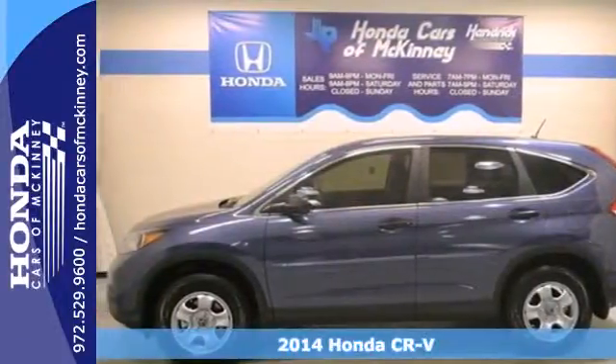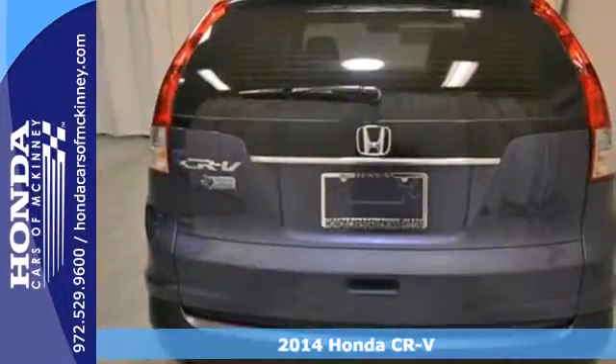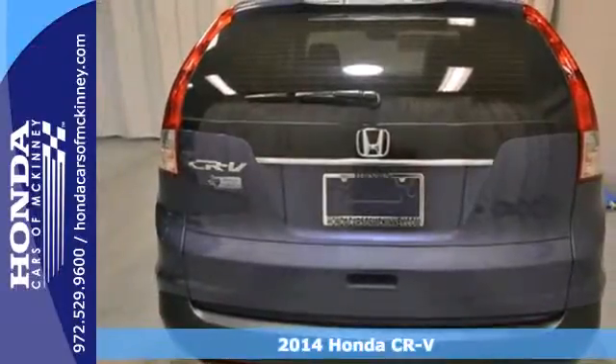It's a 2014 Honda CR-V. It's stylish and the perfect size for your family.